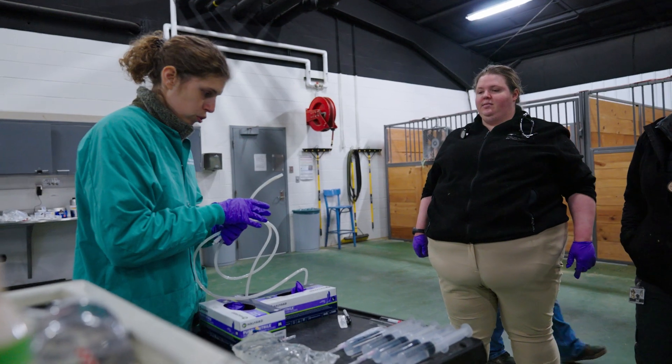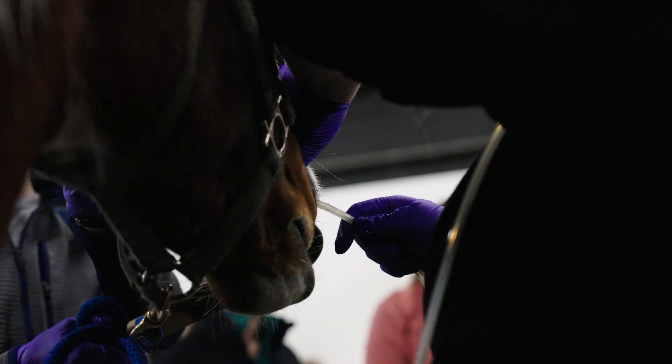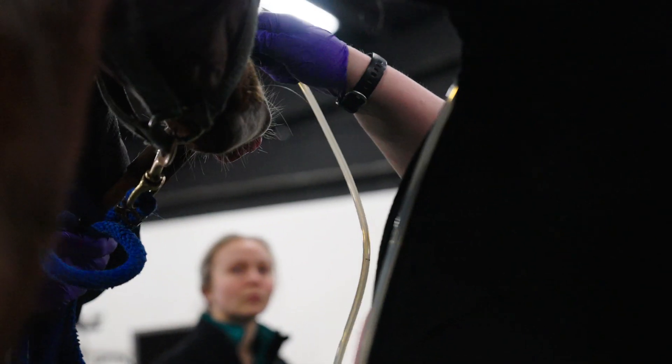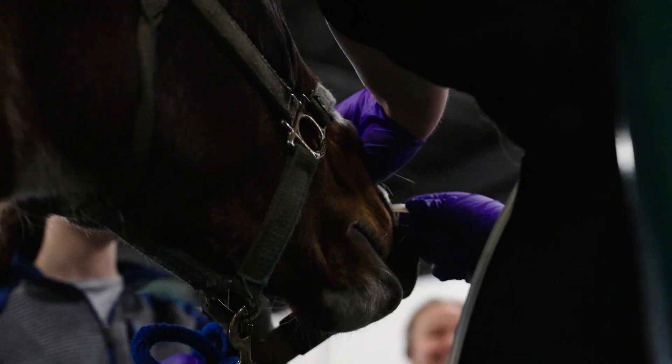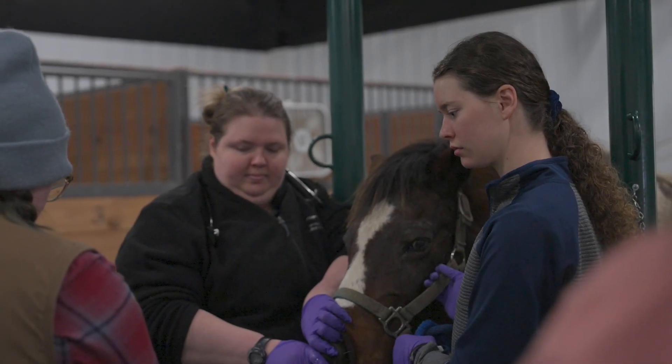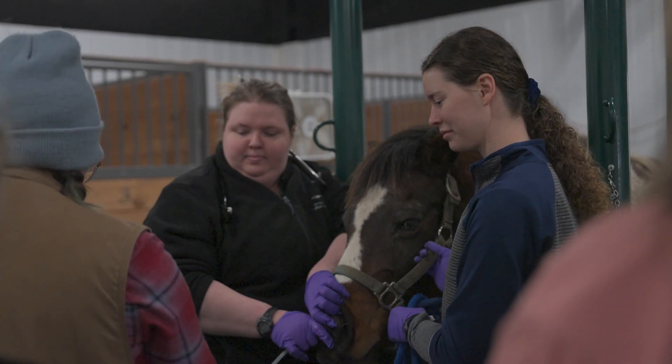For some of these things, if I've done them in a lab, they've been on models. As great as models are for getting muscle memory, they're nothing like the real thing in a lot of senses — every time you hit the model of a glottis, it's going to feel the same. Different horses feel different, and learning to really crank on their head, sometimes the models aren't simulating how you'd be standing in real life. So I really appreciate the opportunity to practice on live horses.